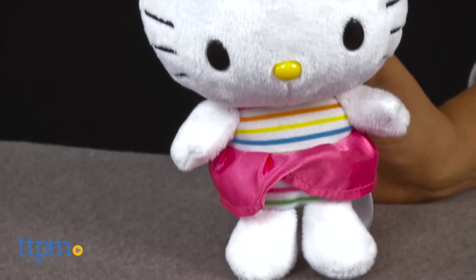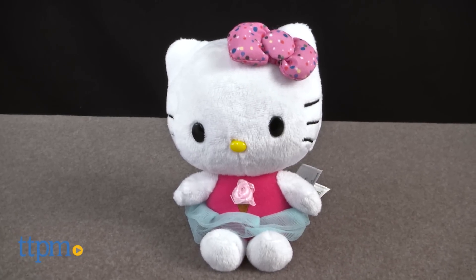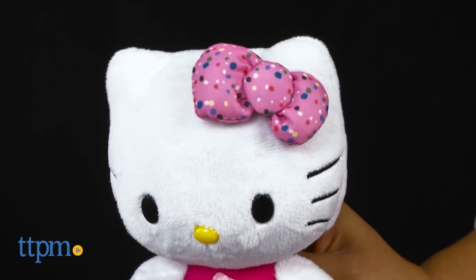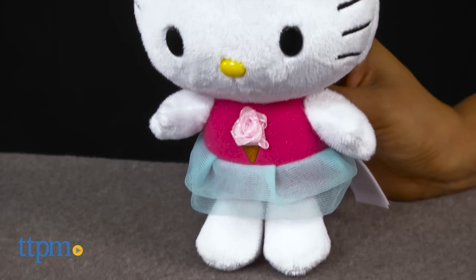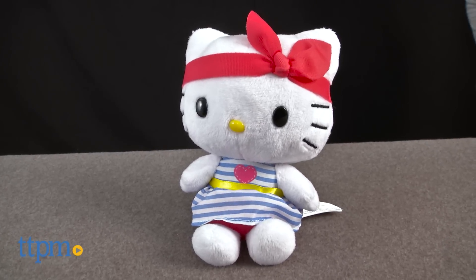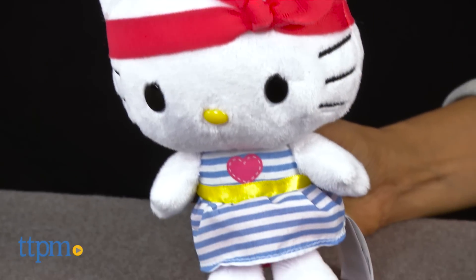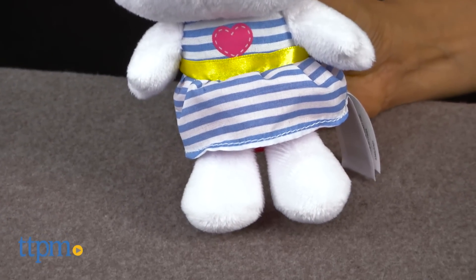Her bow also matches her shirt. Hello Kitty Ice Cream Shirt has a sweet embroidered ice cream cone with a ribbon pink ice cream embellishment. Her blue tutu skirt is the perfect touch of whimsy, and her polka dot bow adds the sprinkling to this outfit.